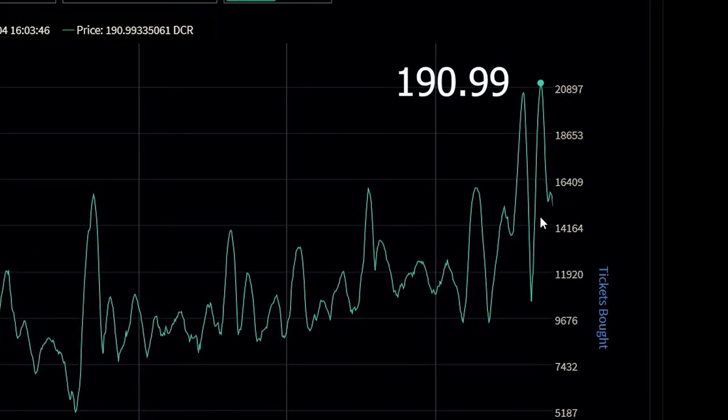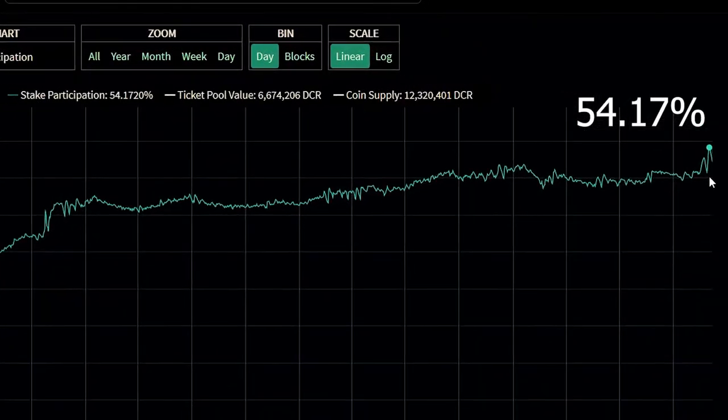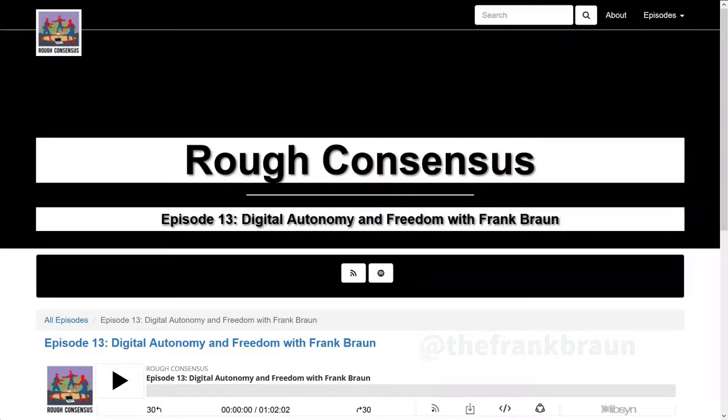The Decred ticket price for staking hit a new high of 190.99 DCR per ticket. Ticket participation also hit a new high of 54.17%. We also saw lots of community activity like podcasts and videos created.